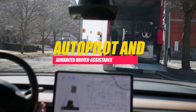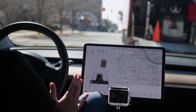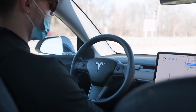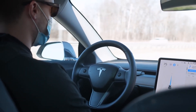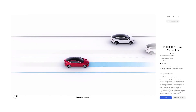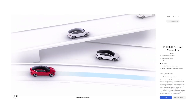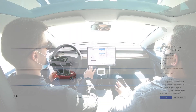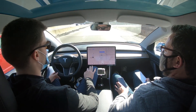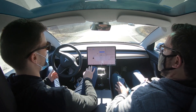Autopilot and Advanced Driver Assistance. The Cybertruck is equipped with Tesla's advanced driver assistance system, known as Autopilot. This system includes features such as adaptive cruise control, automatic lane keeping, and automatic lane changes. While not fully autonomous, Autopilot represents a significant step towards self-driving capabilities. The continuous improvement of Tesla's Autopilot technology through over-the-air updates underscores the company's commitment to enhancing safety and convenience.